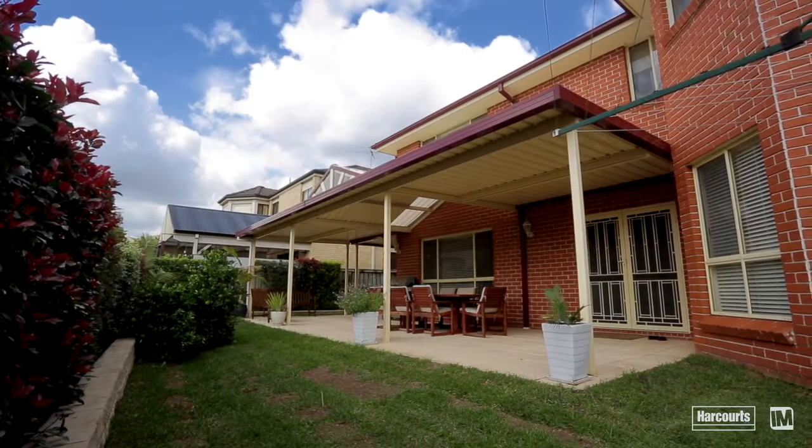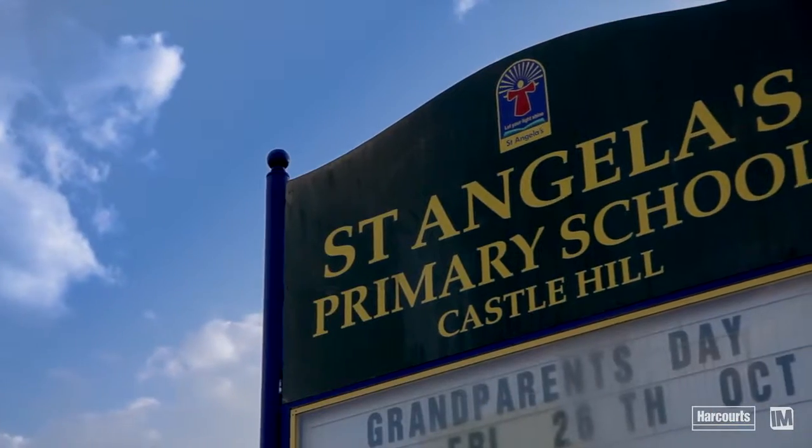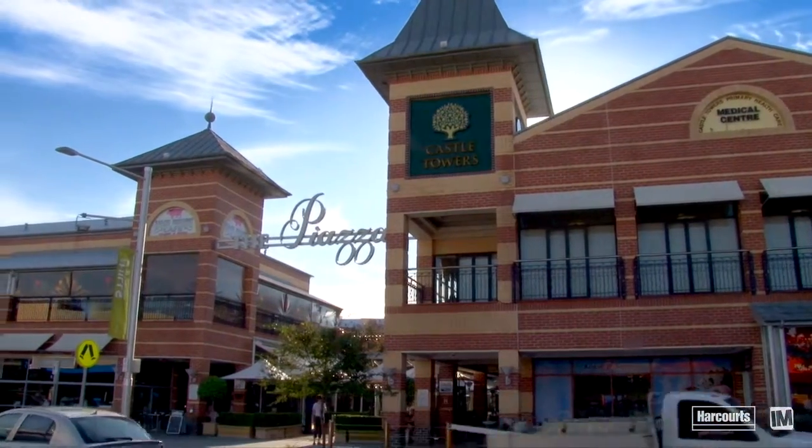Surrounded by exclusive homes, parkland and sought-after schools such as William Clark College, St Angela's Primary and Sherwood Ridge Primary School, and all a stone's throw to Castle Towers.